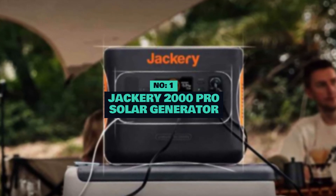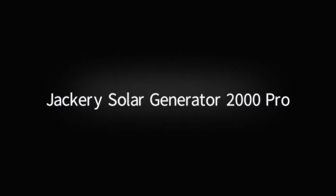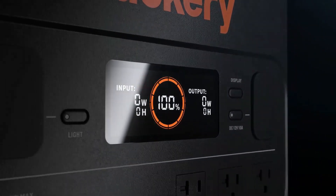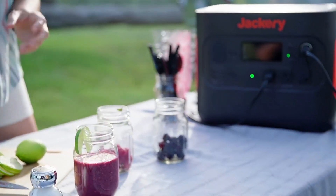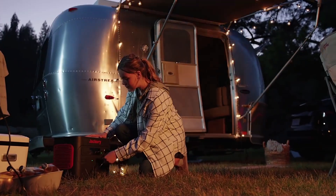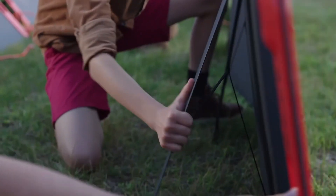Number 1: Jackery 2000 Pro Solar Generator. The Jackery Explorer 2000 Pro is a portable power station for outdoor activities and emergencies. It has a capacity of 2,000WH and can charge various devices such as laptops, phones, lights, and more. The power station is equipped with two AC outlets, two USB-A ports, two USB-C ports, and one DC car port. It also features a built-in solar panel input and a battery management system that protects against overloading, overheating, and short circuits.